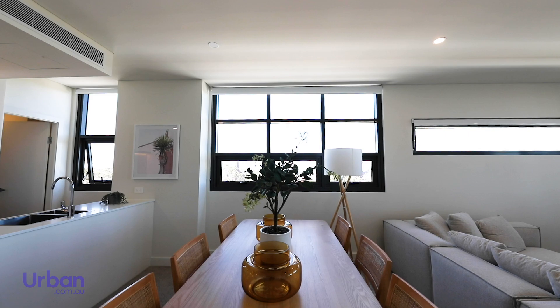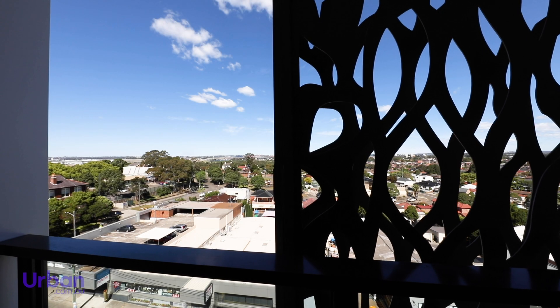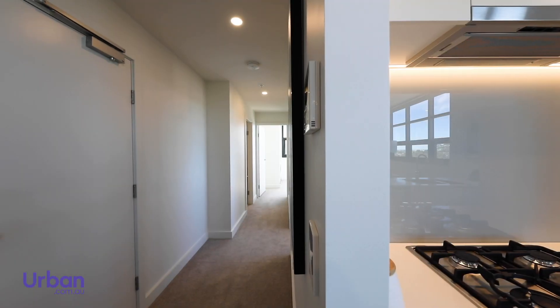Perfectly positioned between the city and coast is Bloom Arncliffe, the new development by Wingate. Today we're taking a tour of one of the completed apartments available for sale.